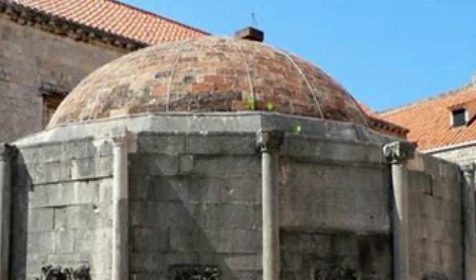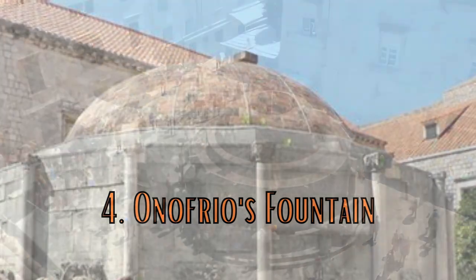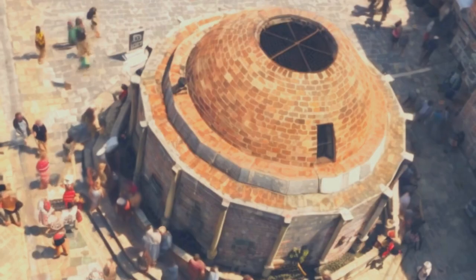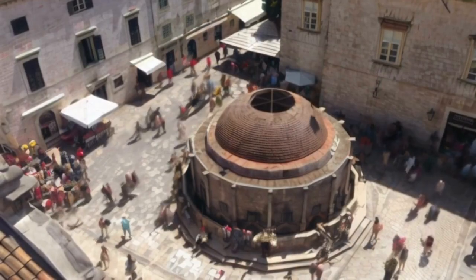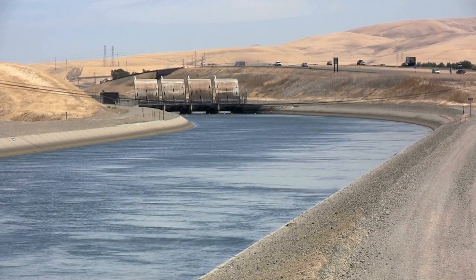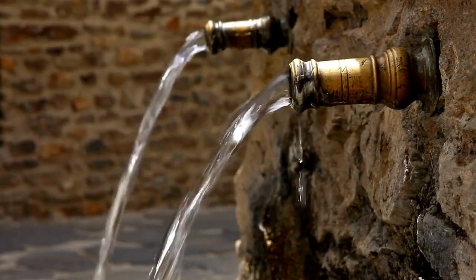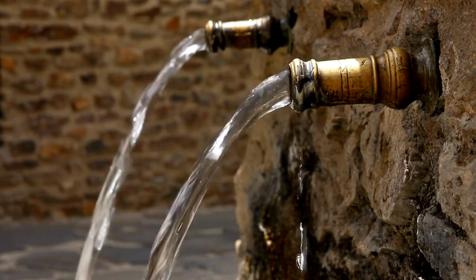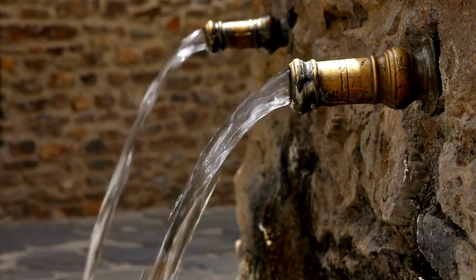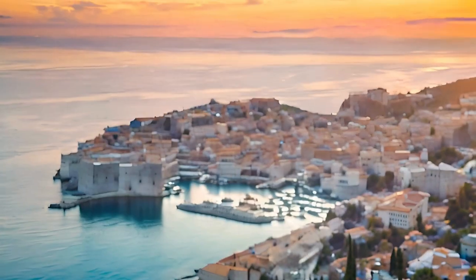Continuing our trip through Dubrovnik's marvels, we found ourselves at number four: Onofrio's Fountain. This remarkable fountain is located in the heart of Dubrovnik's old town, near the Pile Gate, one of the main entrances to the city. Constructed in the 15th century between 1438 and 1444 by the Neapolitan architect Onofrio de la Cava, it was part of a larger aqueduct system that brought water from a source located more than 20 kilometers away, providing fresh water to the residents. It is more than just a historic landmark — local legends suggest the water from Onofrio's Fountain possesses healing properties. It is said that if you drink from the fountain, you will return to Dubrovnik one day. This belief has led to a tradition of tossing coins into the fountain for good luck.